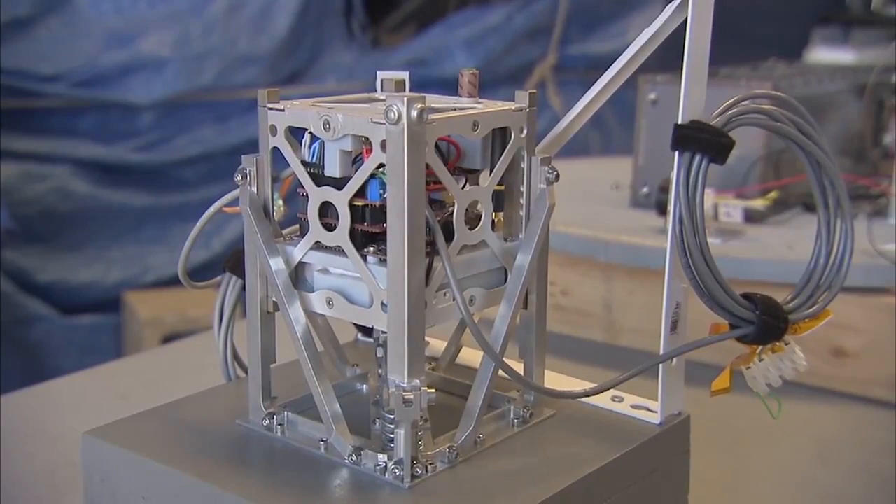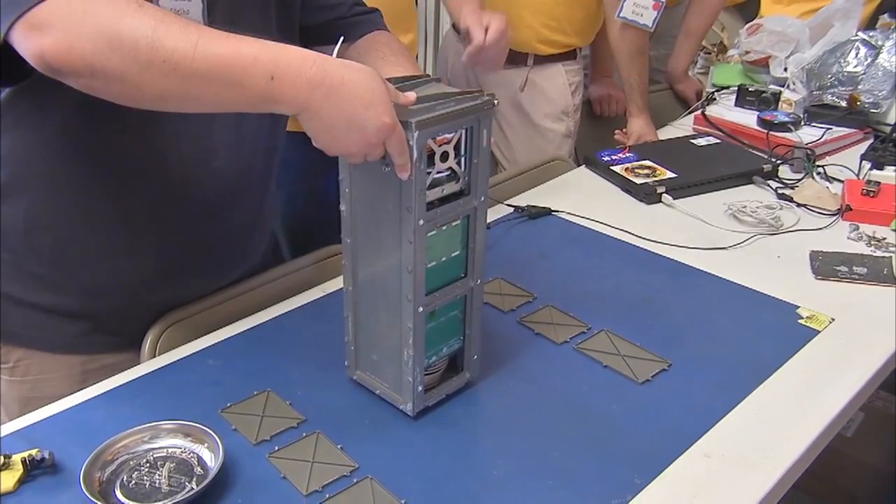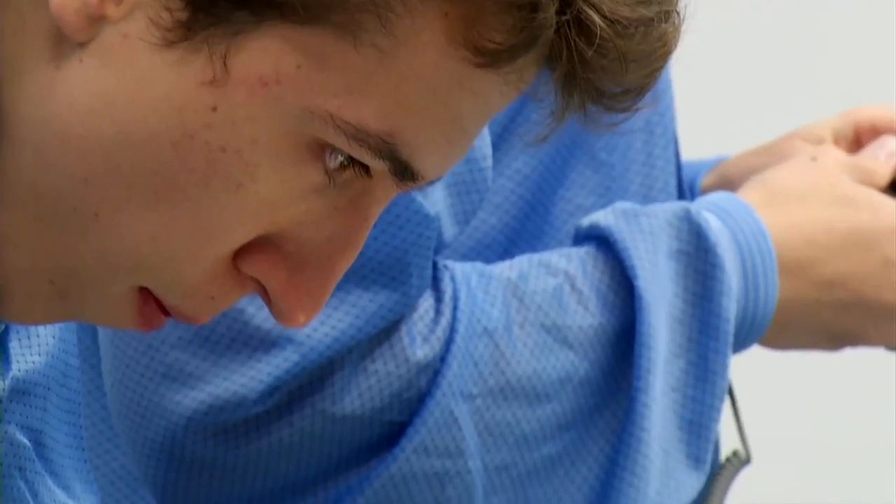These satellites are called CubeSats because they're literally shaped like that — cubes, just a bit larger than your average coffee mug. A 1U size CubeSat is 10 x 10 x 10 cm. At twice that size, you get a 2U CubeSat. A satellite equivalent to 6 cubes is called a 6U CubeSat, and so on.